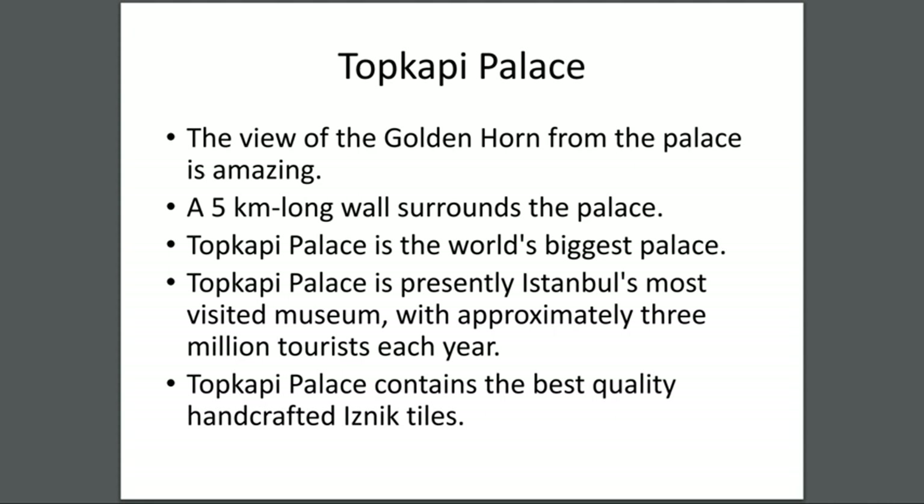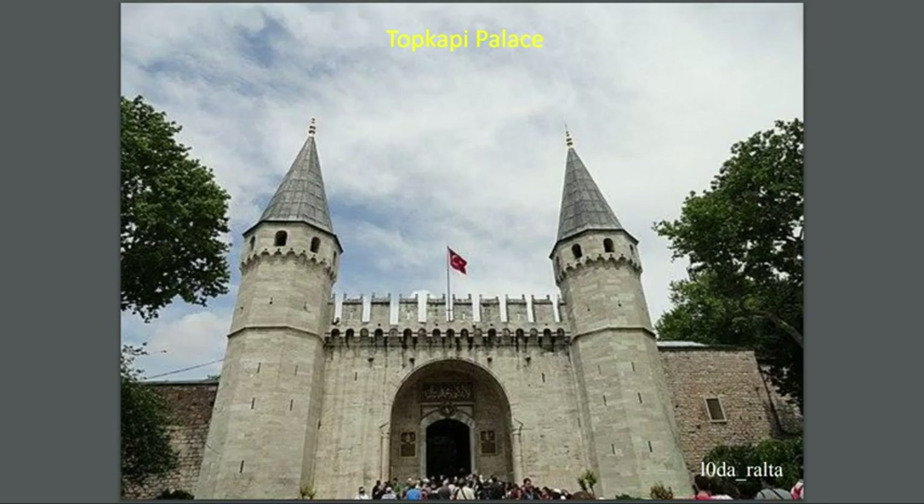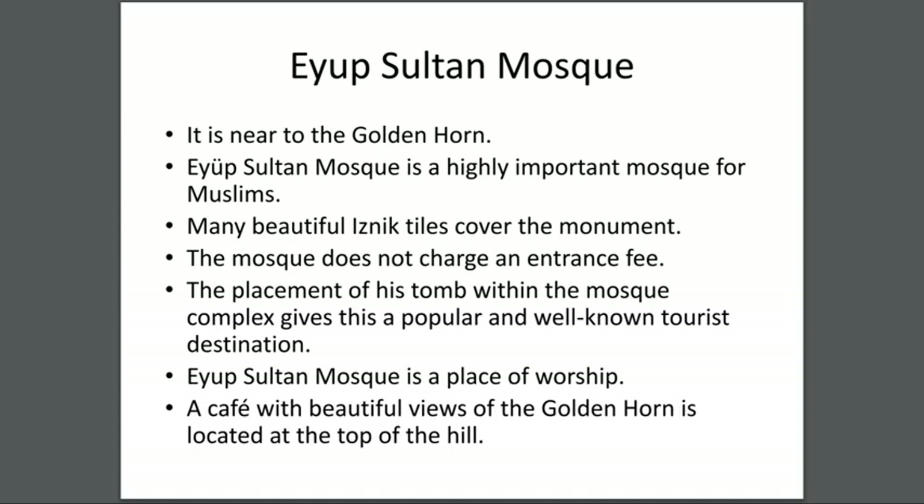Topkapi Palace contains the best quality handcraft in tiles. You can see there are so many people there — a lot of people visit the palace.